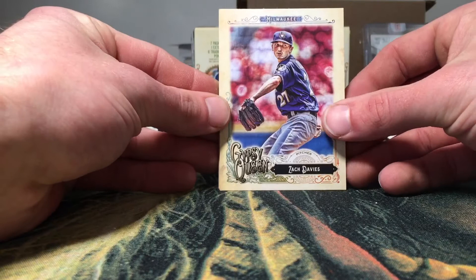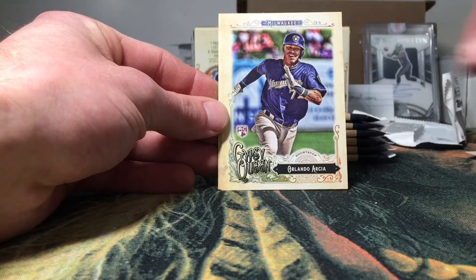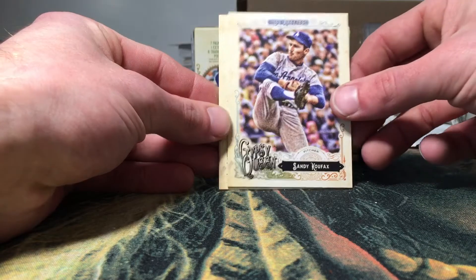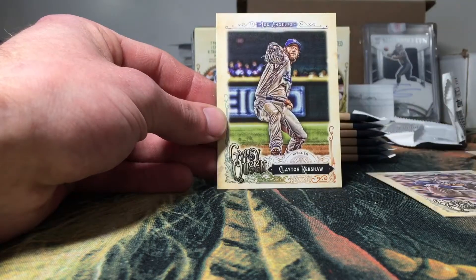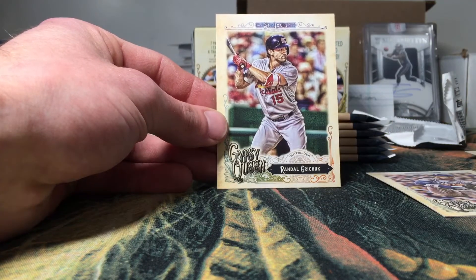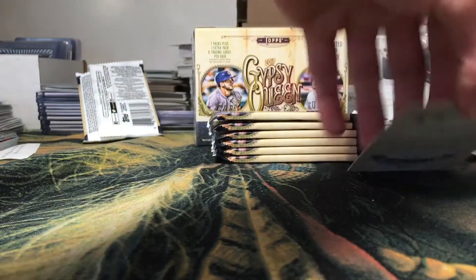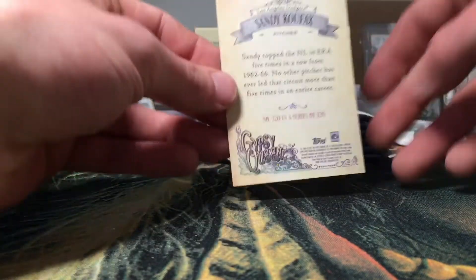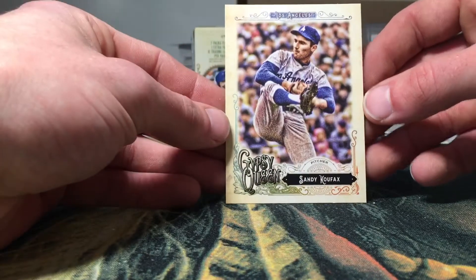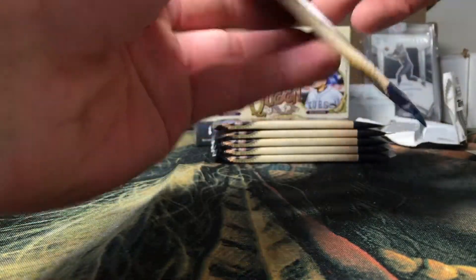We got a Zach Davies, Starling Marte, and Orlando Arcia rookie — not bad. Sandy Koufax — I believe that's going to be a short print. Clayton Kershaw and Randall Grichuk. Yep, the Sandy Koufax is a short print, number 320 of 320. Very cool — we did get that one guaranteed short print card.